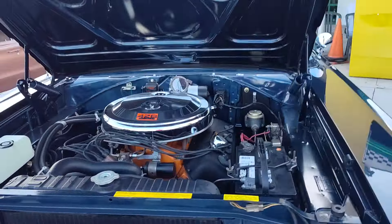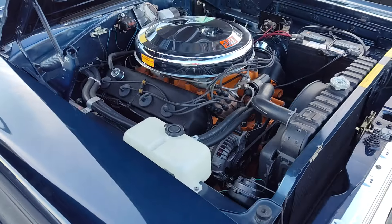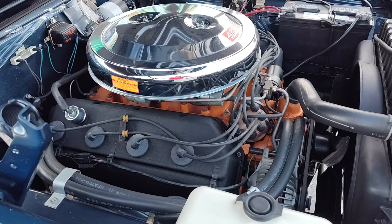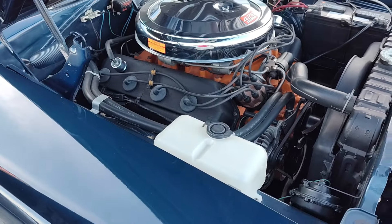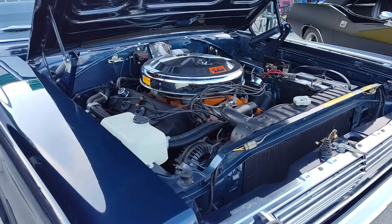And you are looking at the Elephant — the 426 Hemi. Look at the size of that thing, that's a big engine. A lot of people don't realize that Chrysler would do crazy stuff like this. They would pull this engine off the NASCAR line from the engine building, change the intake, put a little different camshaft and two twin fours, and voila — you had a street Hemi.